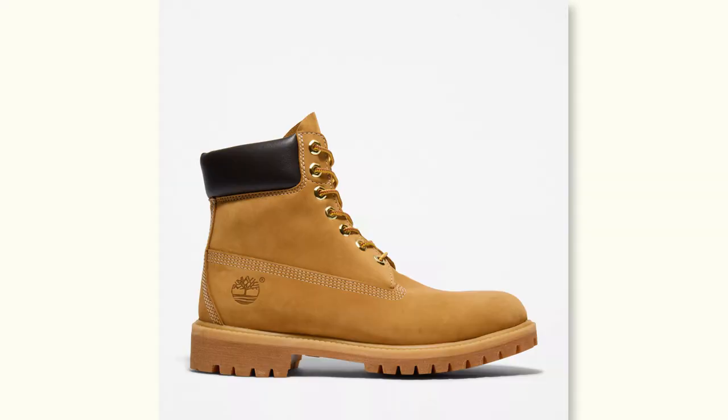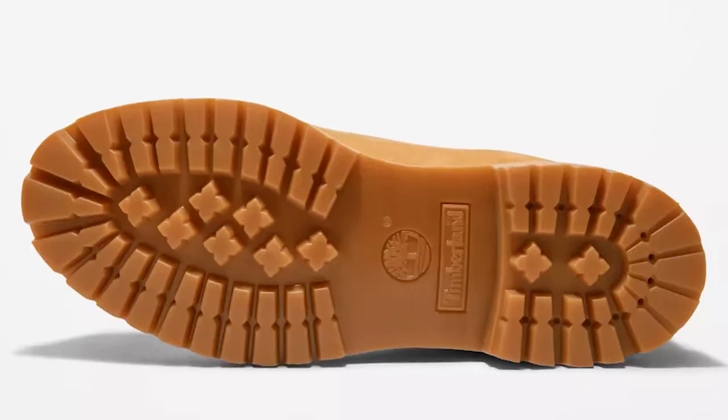I've tried both the Timberland Basic and Premium, so trust me when I say that the Premium is the only way to go. You get a much higher quality sole, which will last you a lot longer than the Basic. There are tons of different leather color options for the Timberland, but if you want my opinion, the Classic Wheat Nubuck is the only way to go.